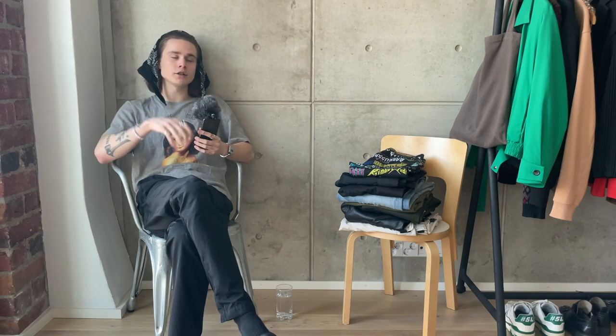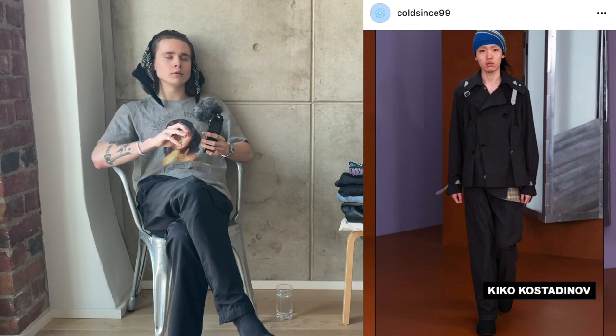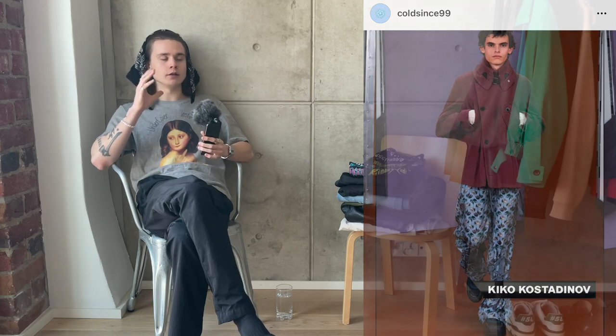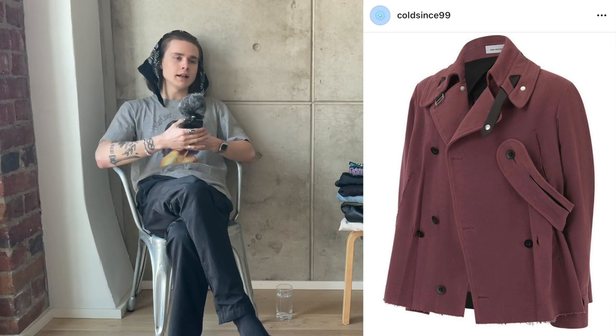For the next jacket, we have a piece from Kiko Kostadinov's Autumn/Winter 21 collection — a maiden pea coat. That collection hasn't even come out yet. I don't have this type of jacket and I really want it. I just love the details and cuts in Kiko jackets. The AW21 collection was amazing and I could see myself investing in this coat — it comes in two colorways and is an absolute banger.